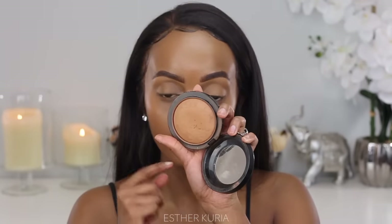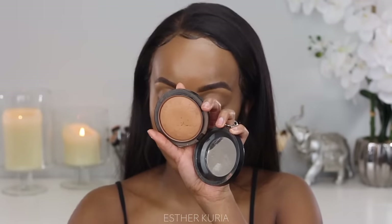Now I'm gonna grab my MAC Mineralized Skin Finish setting powder and just lightly go all over the face. We don't want too much — we just want a light hand, not heavy-handed at all.